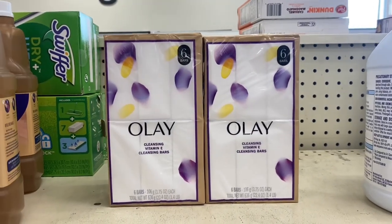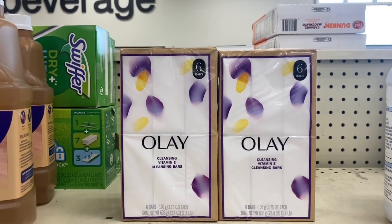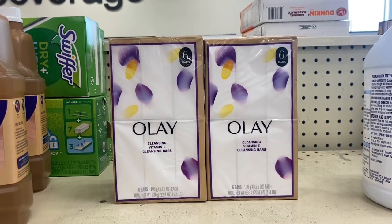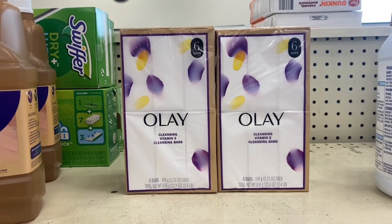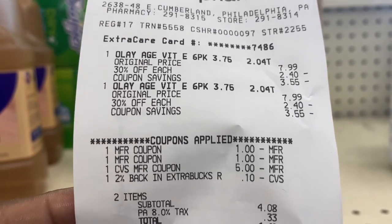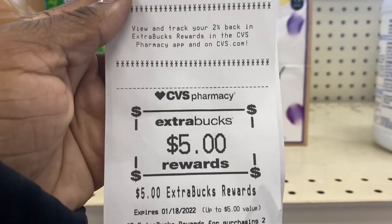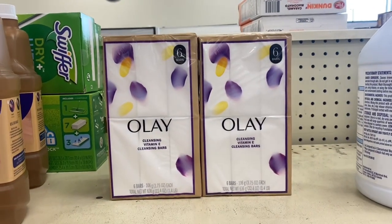I'm back with the Olay deal and I'm upset there's no more Olay bar soap — I took the last two because I wanted to do the Olay bar soap again. I don't really like the body wash, but here's my receipt. I used the $5 Extra Buck from the Nivea deal — total came down to $4.41 and I got back the $5 Extra Buck, so it's basically free.